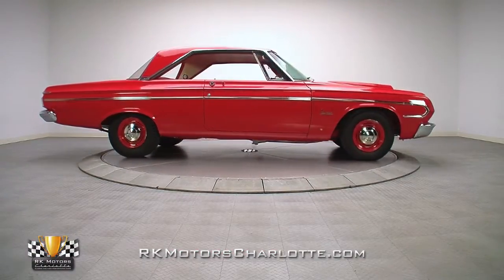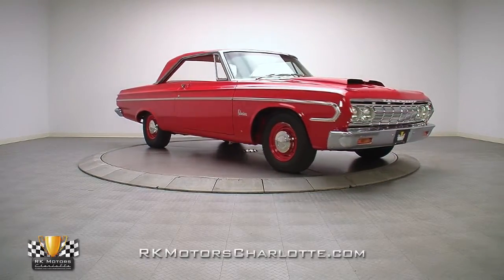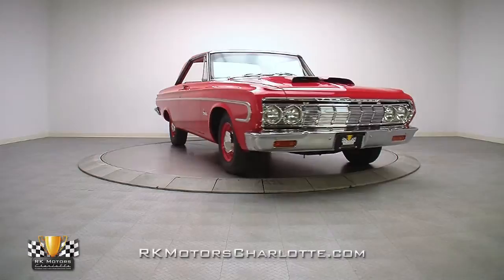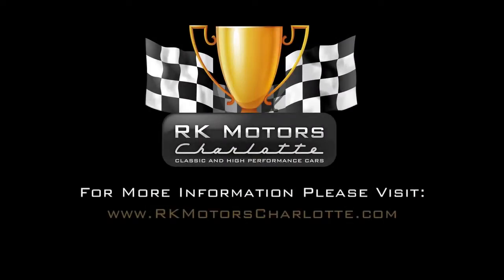This aluminum-nosed Belvedere is a super cool piece of muscle car history that's easy to imagine as the focal point of a sunny 60s track day. For more information on this awesome car, call, click, or visit RKMotorsCharlotte.com.